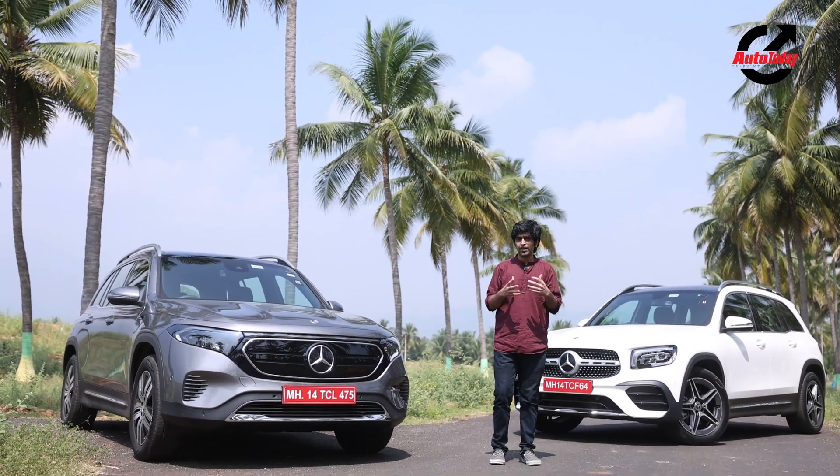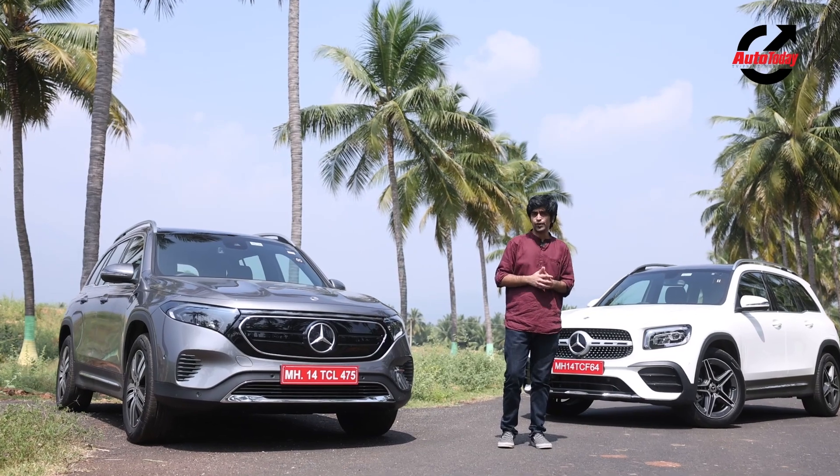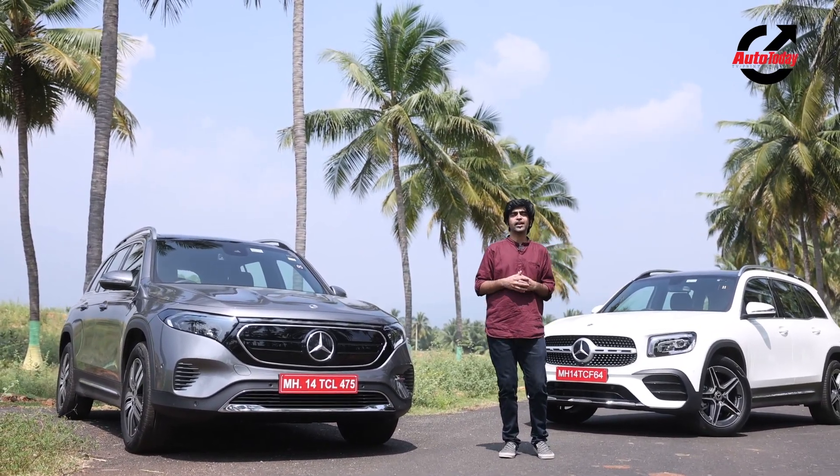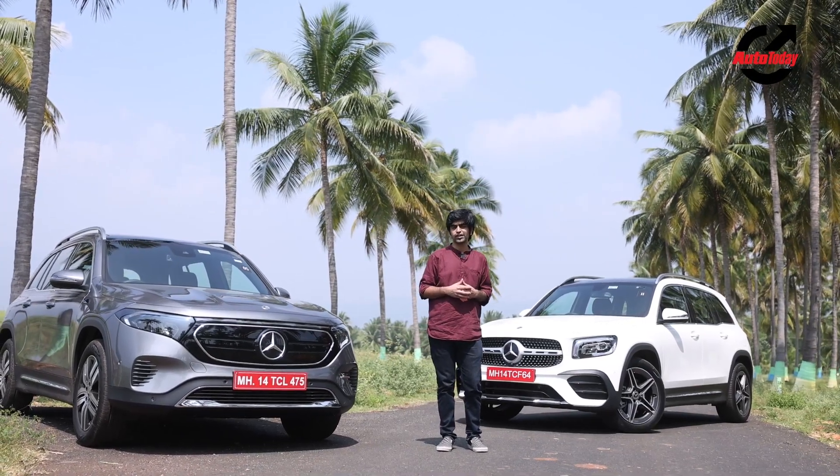We've got both these cars today to try out. But before we get deep into the review of these two cars, remember to subscribe to the channel and click on the bell icon so that you get notified every time new content goes up on Auto Today.